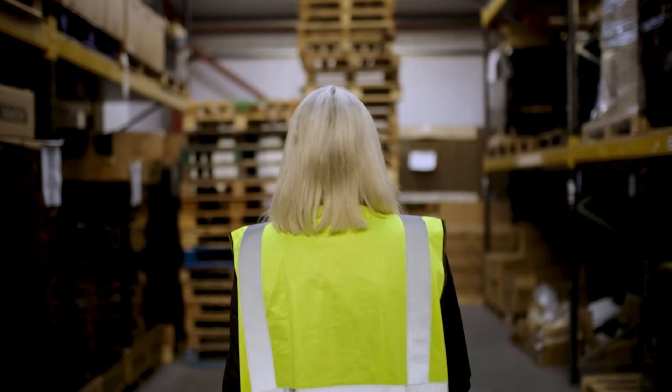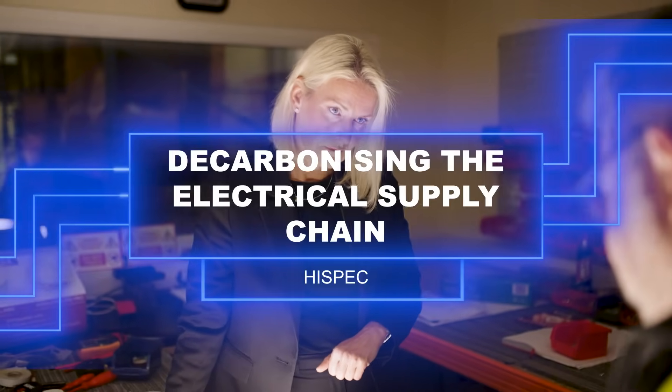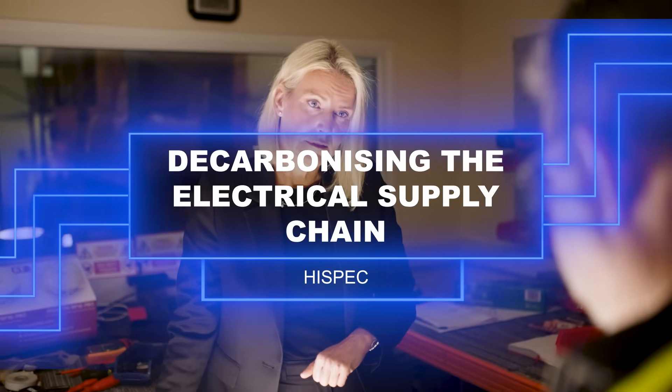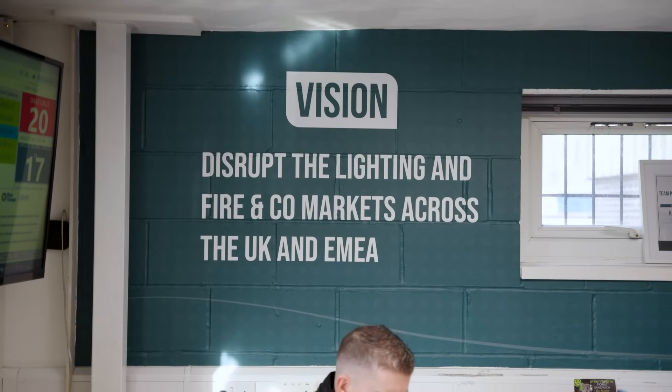The UK has set really ambitious targets to hit net zero by 2050, and I feel that the electrical wholesale market has a critical role to play in achieving this by the distribution of low-carbon emission technologies and embracing the circular economy. One of the problems within our industry is that a number of businesses focus, when looking at their carbon footprint, on where the products are actually assembled rather than where the products are manufactured. We have true transparency of our supply chain.